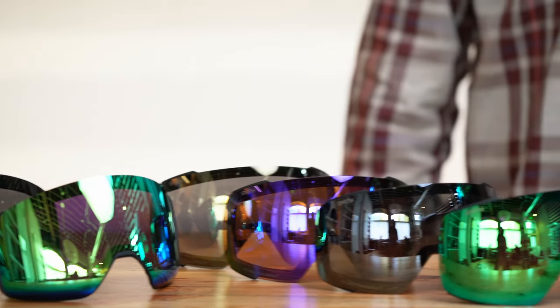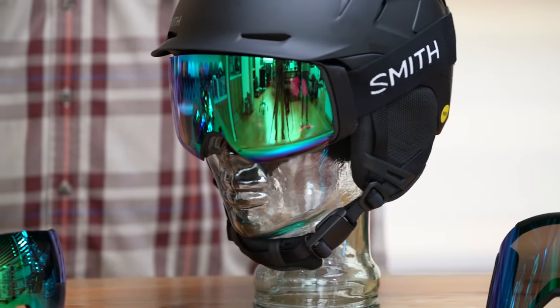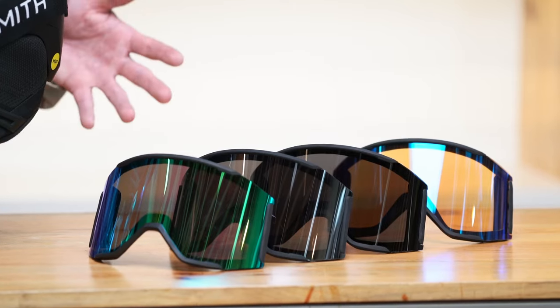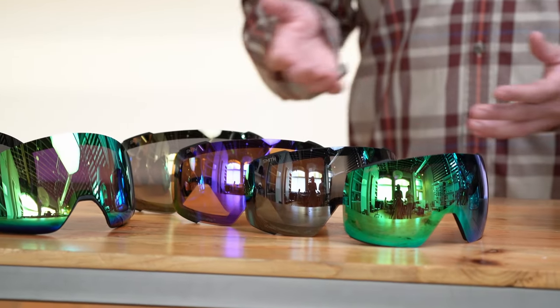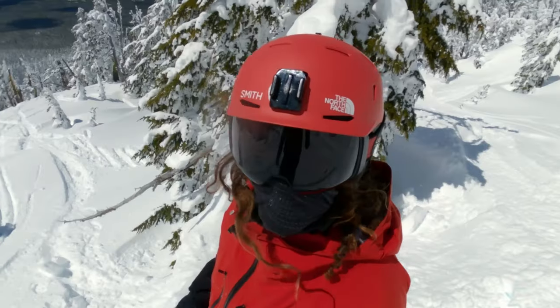While most goggle lenses out there just darken the overall field of view, creating a dull environment, Chromapop helps you see detail and color beyond normal capabilities, providing you a memorable experience on the slopes or wherever your outdoor adventure may take you.